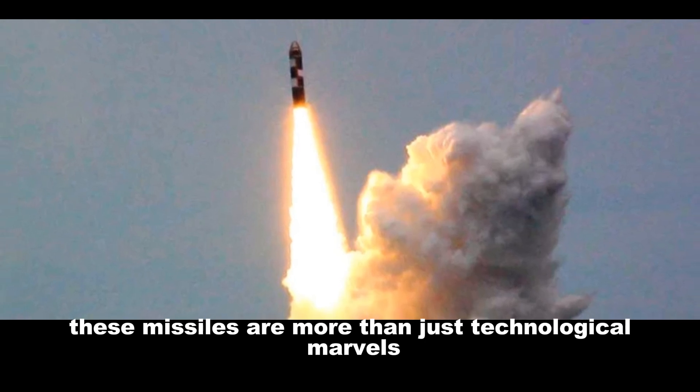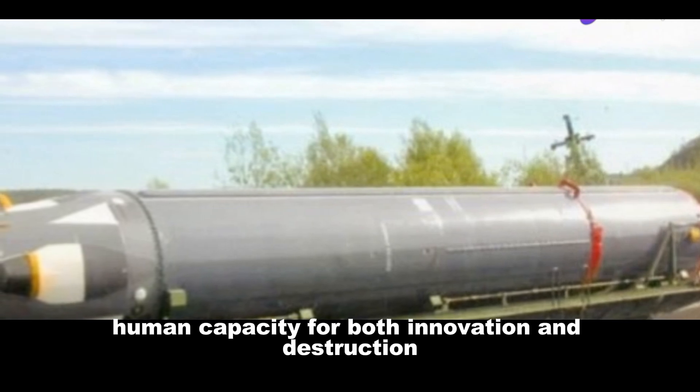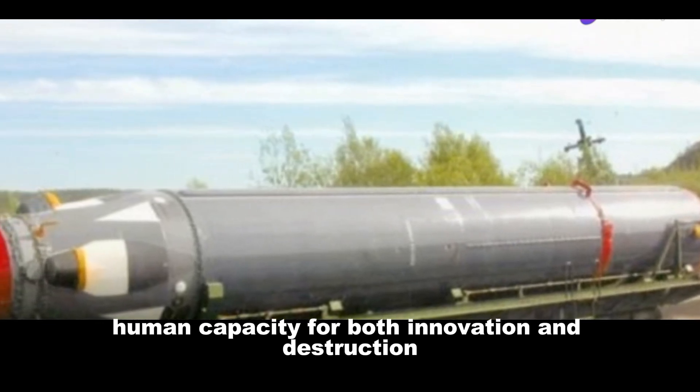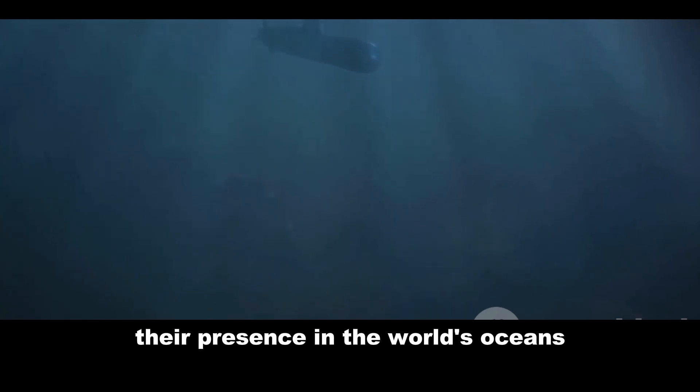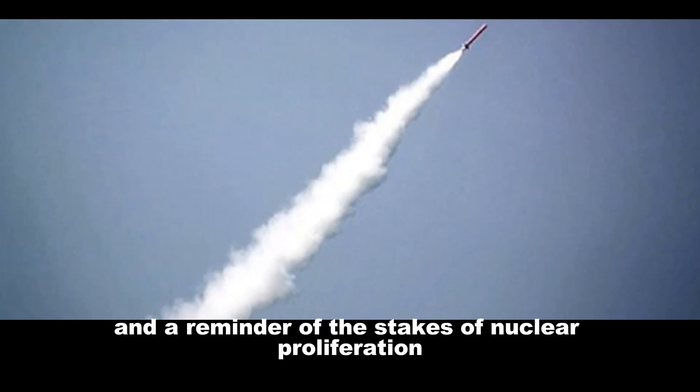These missiles are more than just technological marvels — they are symbols of the enduring human capacity for both innovation and destruction. Their presence in the world's oceans serves as a call for peace and a reminder of the stakes of nuclear proliferation.